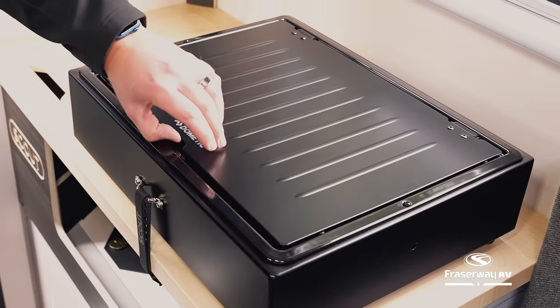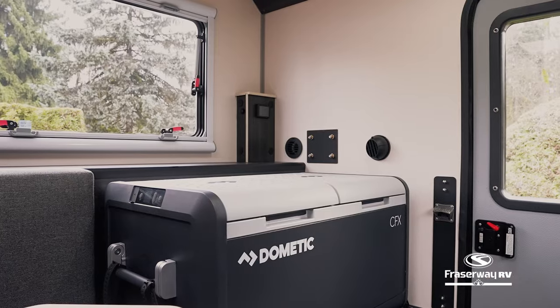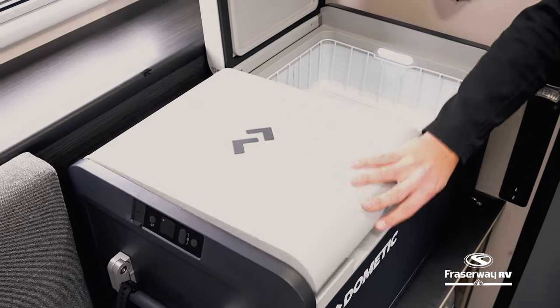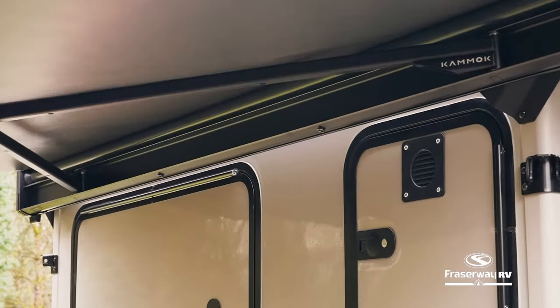Cook up a storm with a propane cooktop, providing the convenience of a kitchen in the great outdoors. Ensure your food and beverages stay fresh on the journey with the dual compartment fridge and freezer. Extend your living space effortlessly with the awning, creating a sheltered area for those campfire tales.